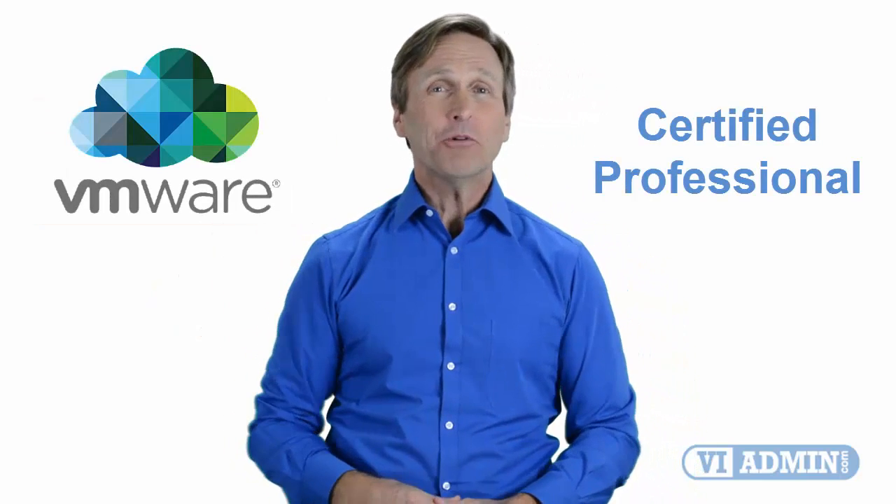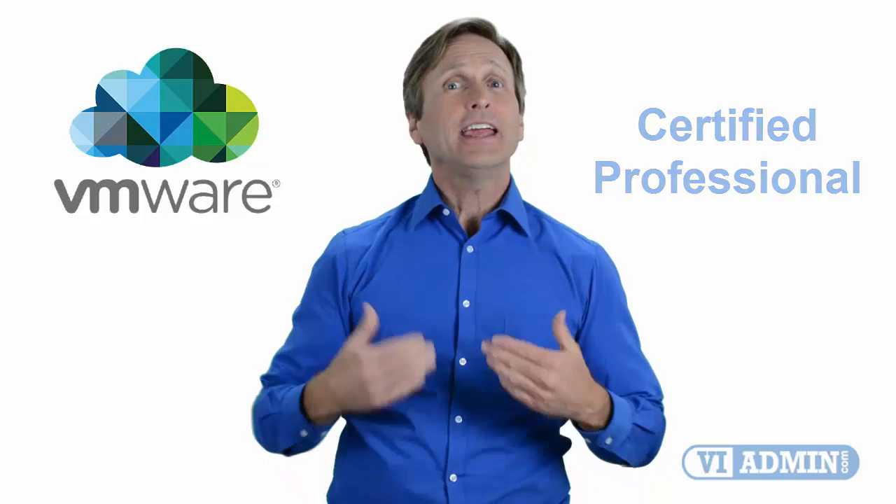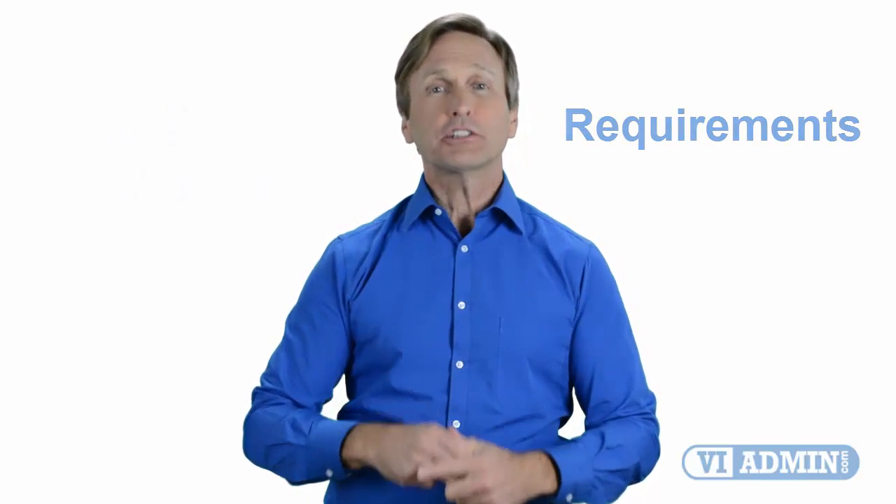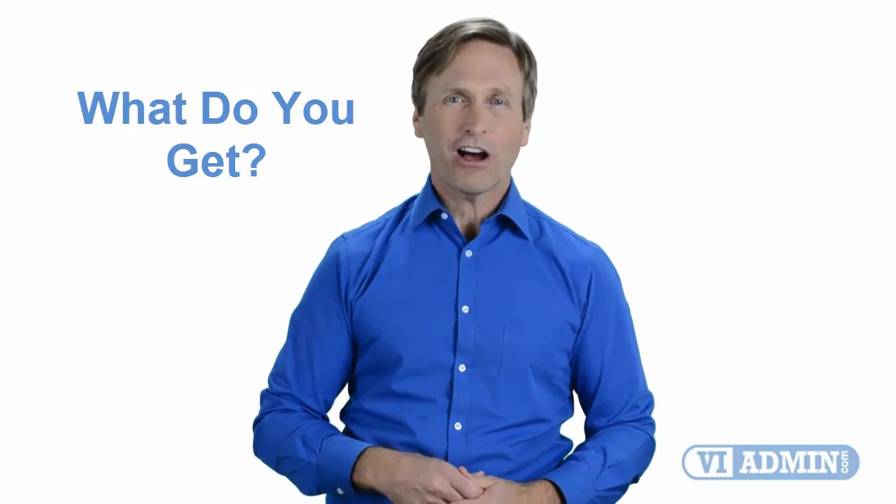Hello everyone, and thank you for watching this video. For those of you located in San Diego and looking to become a VMware certified professional, in this video we'll provide you with an overview of what our online classes look like and what the requirements are to become a certified professional. Stay with me and you should be able to clearly understand exactly what you get when you register for one of our online classes.